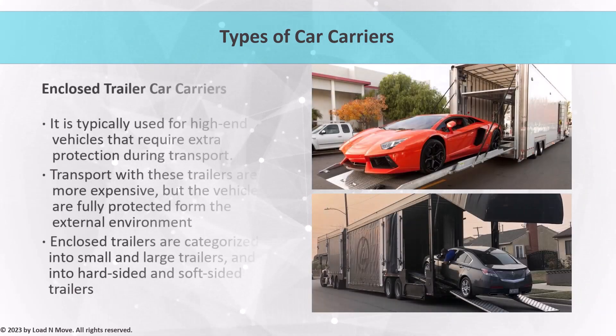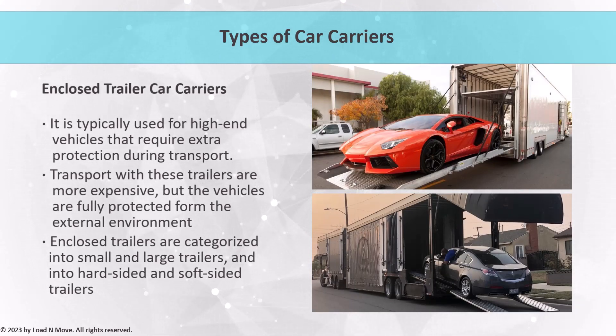Enclosed trailers, on the other hand, are typically used for high-end or delicate vehicles that require extra protection during transport. Enclosed trailers provide a fully enclosed environment for the vehicle, protecting it from the elements and potential damage. These trailers can be more expensive than open trailers, but they are often worth the investment for customers who want to ensure their vehicle arrives in pristine condition. Enclosed trailers come in different sizes, from small trailers that carry one car to larger trailers that carry up to six or seven cars. They are also categorized into hard-sided and soft-sided trailers. Hard-sided trailers have a metal shell that provides complete protection, while soft-sided trailers have a canvas or vinyl top that provides partial protection. Hard-sided trailers are used when the vehicle requires complete protection from weather or road debris, while soft-sided trailers are used when the vehicle requires only partial protection.